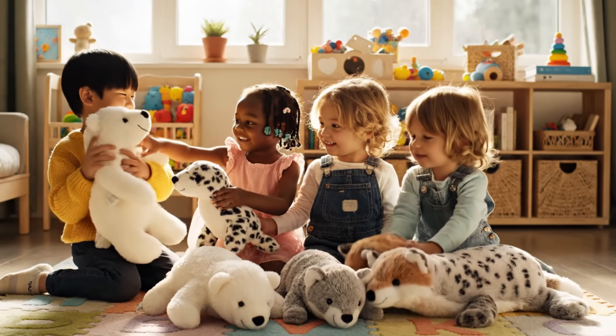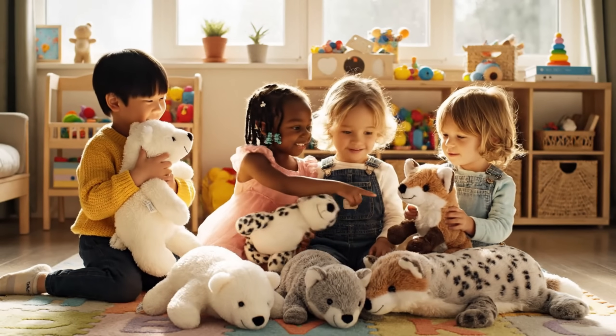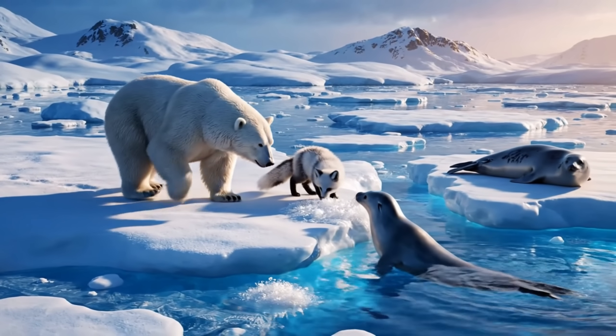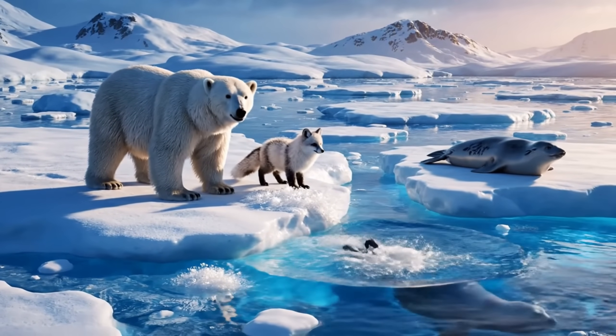Hello, little friends! Today we are traveling to the cold, snowy Arctic. Let's explore gentle animals that live in ice, snow, and freezing seas. Come along for a calm, chilly adventure.